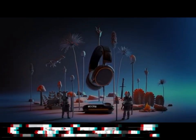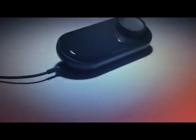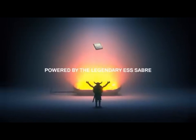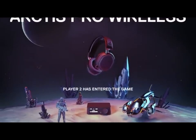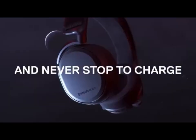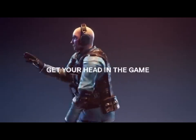Number 5. SteelSeries Arctis Pro Wireless. The SteelSeries Arctis Pro Wireless redefines the gaming headphone experience, offering an unmatched blend of exceptional sound quality, comfort, and versatility. Designed for serious gamers, this premium wireless headset delivers high-res audio certified audio, ensuring every in-game detail is crystal clear. Its dual wireless system lets you connect to both your gaming console and Bluetooth-enabled devices simultaneously, allowing you to take calls or listen to music without interrupting your gaming session. The ClearCast bidirectional microphone with background noise cancellation ensures your voice is heard with remarkable clarity, enhancing communication with your team.